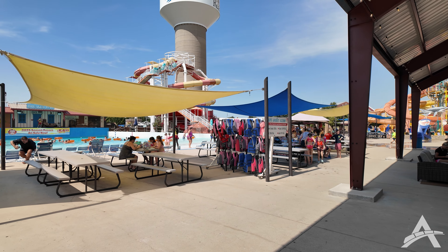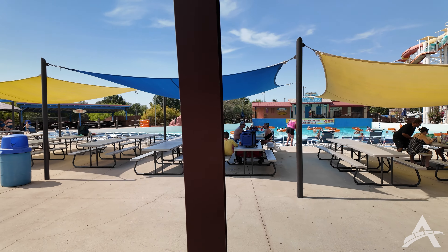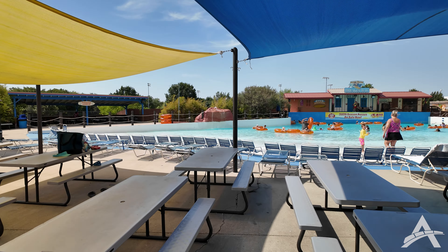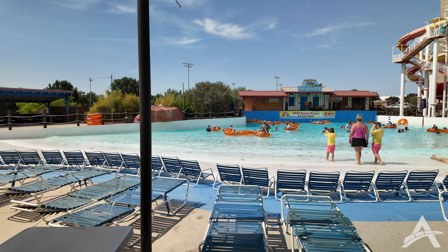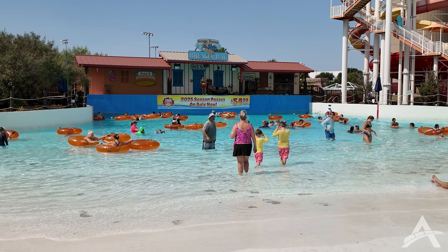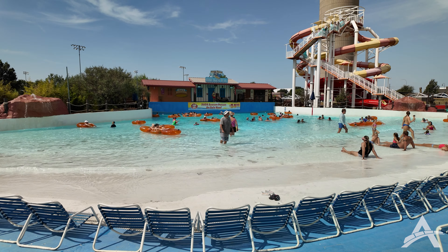Moving past Sharky's there's more covered seating, picnic tables, and free life jackets on the rack. Behind the shaded seating area is your wave pool. Full disclosure — we already went in and it's not very intense, but it's great for families. There's some fun theming on the back side of the wave pool, and what you're seeing with the waves is about as intense as it gets — definitely a much more relaxing wave pool.